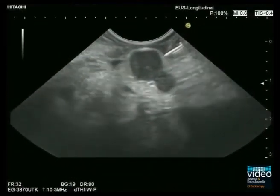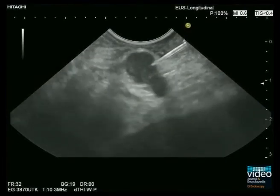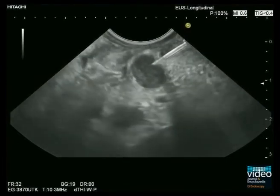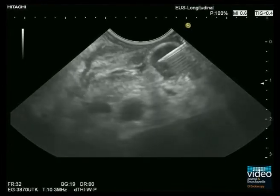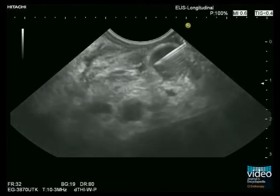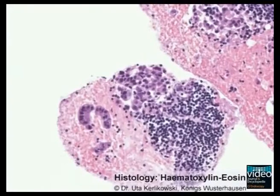EUS-guided biopsy is performed using a 22-gauge aspiration needle. Material is obtained for smear cytology as well as for histology. The aspirate shows normal lymphocytes and malignant infiltration of the lymph node by a well-differentiated adenocarcinoma.